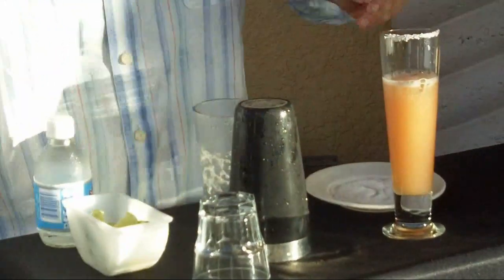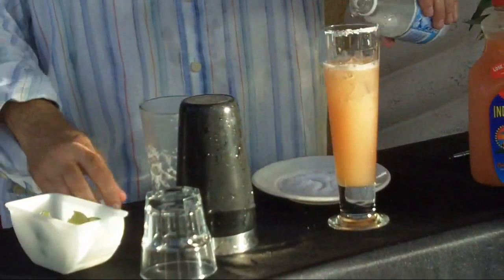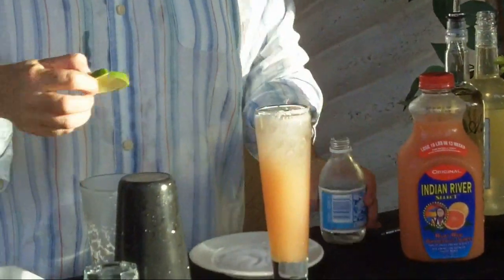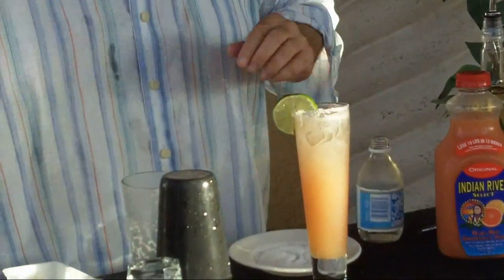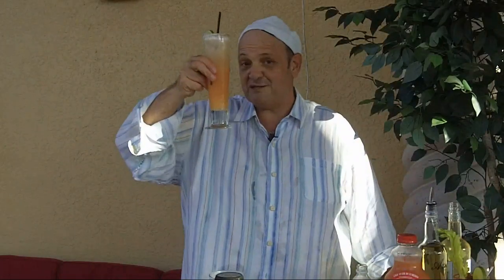And now the kicker — this is what makes it refreshing. I'm going to add a little bit of ice, and I'm going to top it off with soda. This Paloma wins every time.